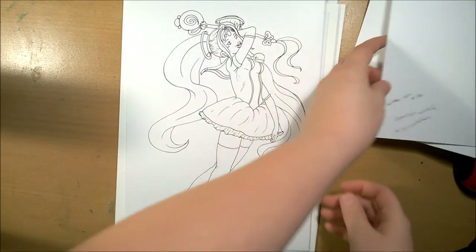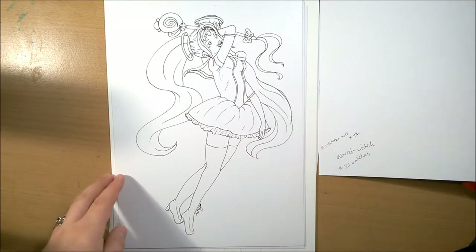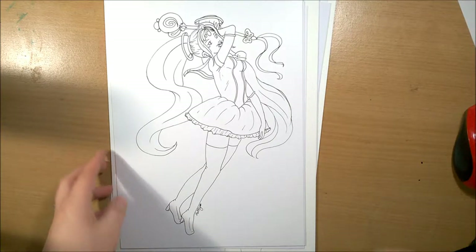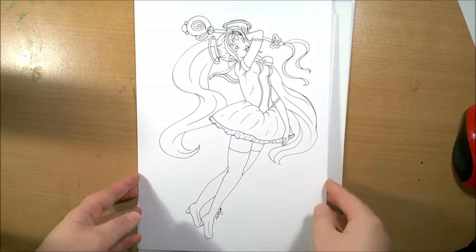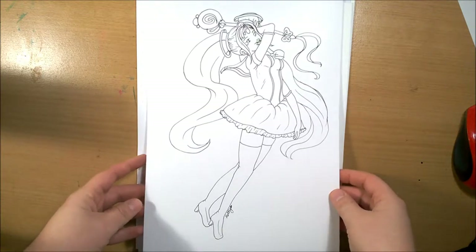Next was the Magical Schoolgirl, which I was really trying not to let it go to Sailor Moon-like, but I think when you're doing a Magical Schoolgirl you kind of can't get away from that because it's always stuck in your head, because pretty much everyone knows Sailor Moon.